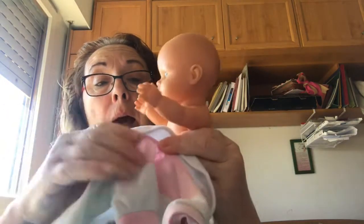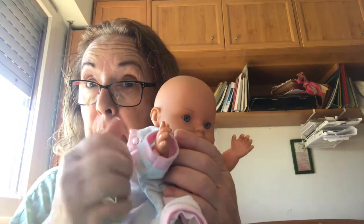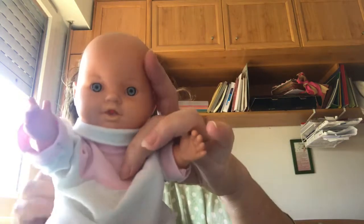Now I've got a little sweater. I'm going to put one sleeve in — this is a sleeve. The arm goes in the sleeve, and this is the other sleeve. And I button it up.